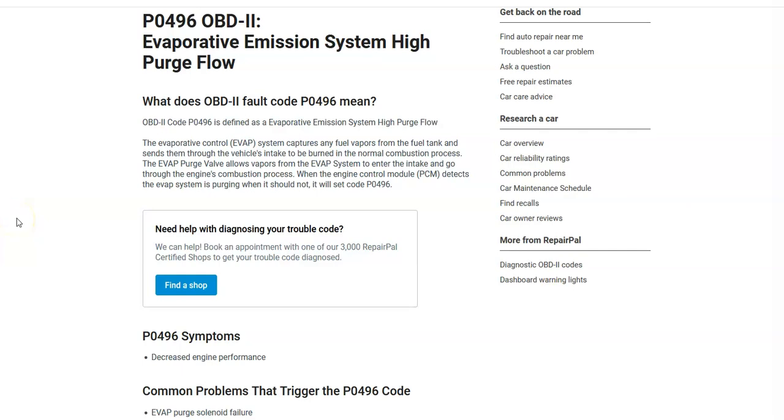Hello all. Today I'm talking about a Honda with the P0496 code, what it is and how you go about fixing it. So what is a Honda P0496 code? It's an evaporative emission system high purge flow. The onboard computer is seeing an issue with the EVAP system. The EVAP system takes the gas vapors and feeds them back into the engine to get burnt off instead of escaping into the atmosphere. It's for emissions.